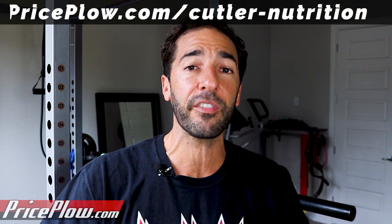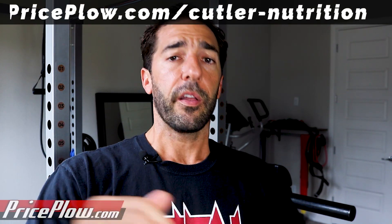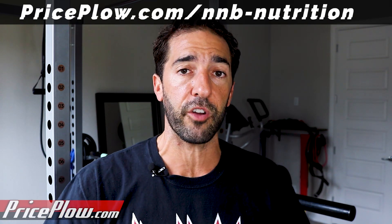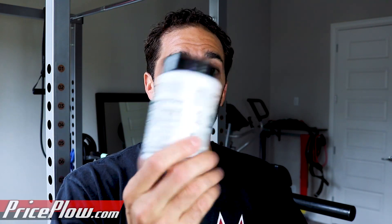Right now it's fall — November of 2021 — so it's bulking season. If you're going to bulk up, bulk up, but first take some Transfer beforehand. Thanks for following priceplow.com/cutler-nutrition so you can sign up for alerts, and you can also go to priceplow.com/nnb-nutrition to learn about all the incredible ingredients that NNB Nutrition has. When it comes to one ingredient that I recommend anyone take, it's dihydroberberine from GlucoVantage.